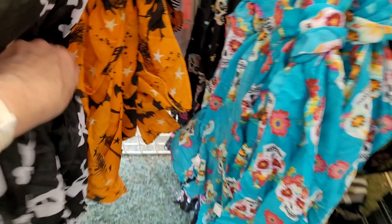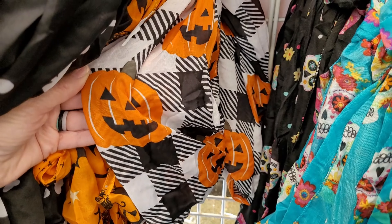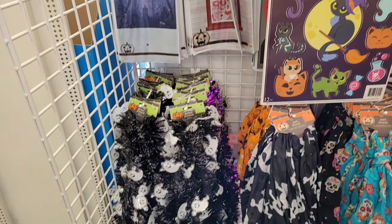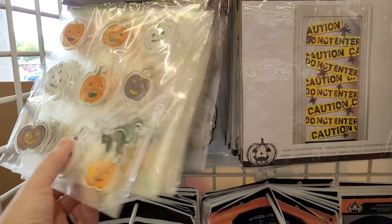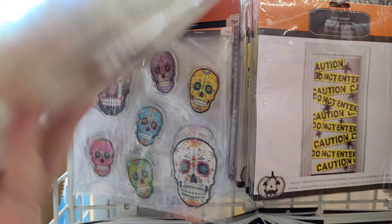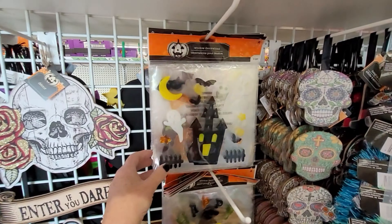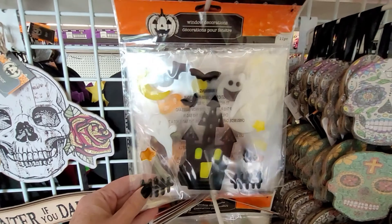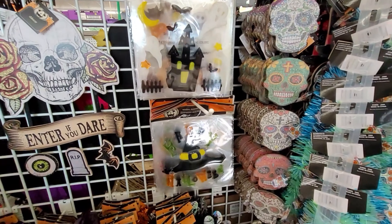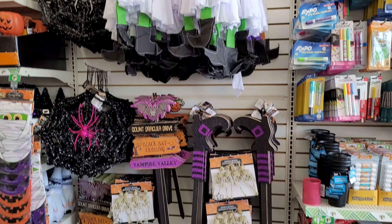Lots of scarves. If you put up a little Halloween tree, those make really nice tree skirts. But pretty to wear around your neck too, as a scarf. More window clings. More signs. More window clings. I'm telling you, for my budget, Dollar Tree is the only place I'd get Halloween decor.